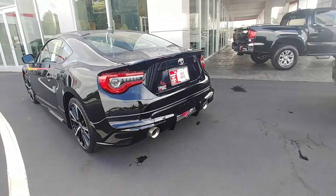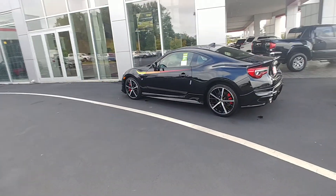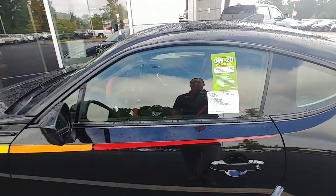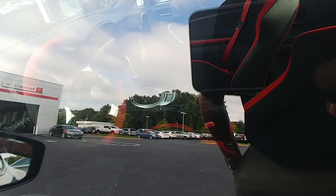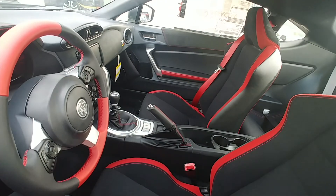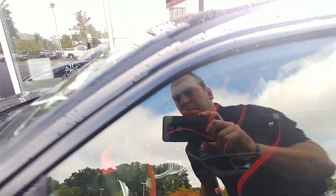This one is kind of one of those one-of-a-kind cars you're not going to see too often. It's a six-speed manual transmission with a red suede and black interior — you can see the red on the steering wheel. It also has a backup camera and Bluetooth.